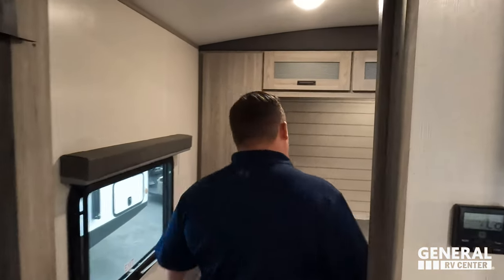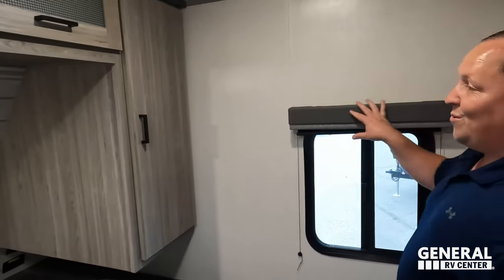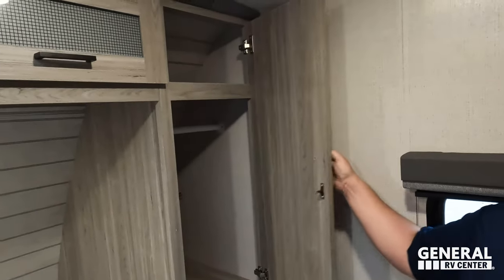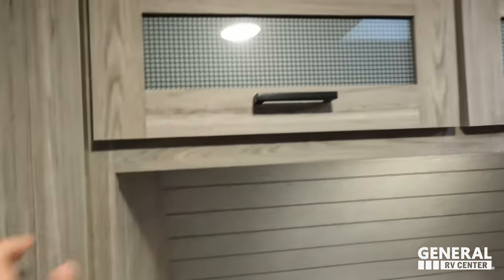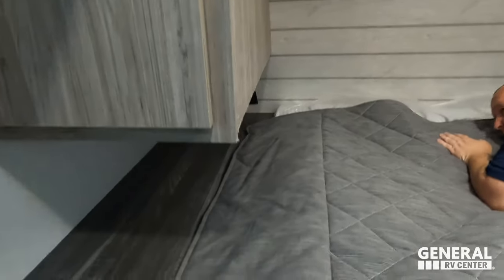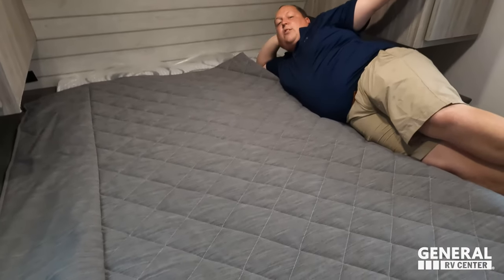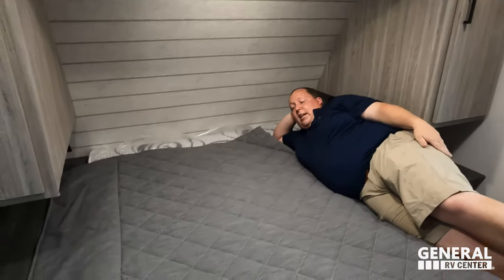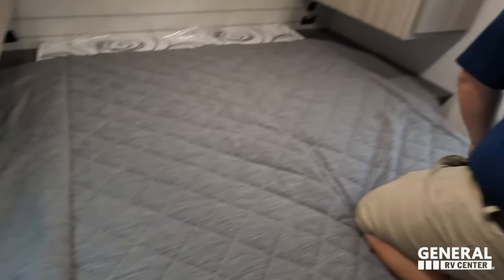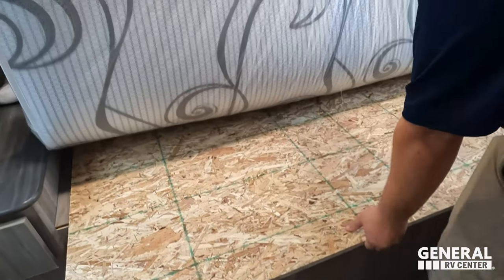Starting up here in the bedroom — there's nice storage down and around, a nice window, and three storage compartments above on one side plus closet storage. There's power and USB on both sides of the bed. This is a queen-size bed. There's a nice big nightstand with a drawer on one side and a nightstand on the other.